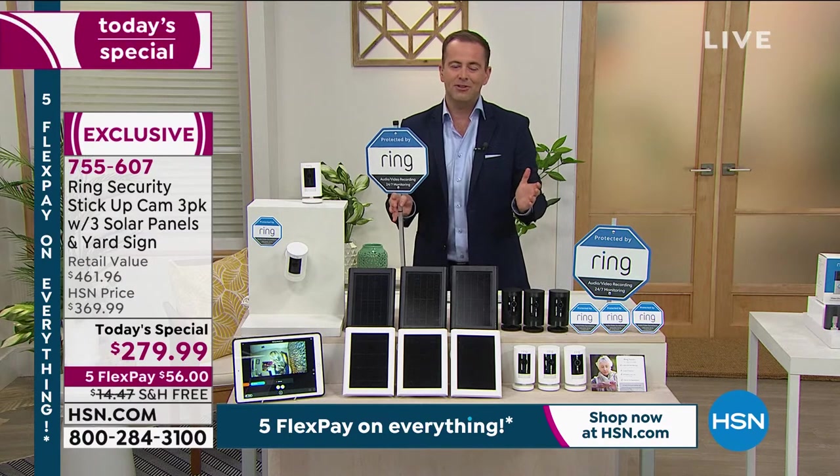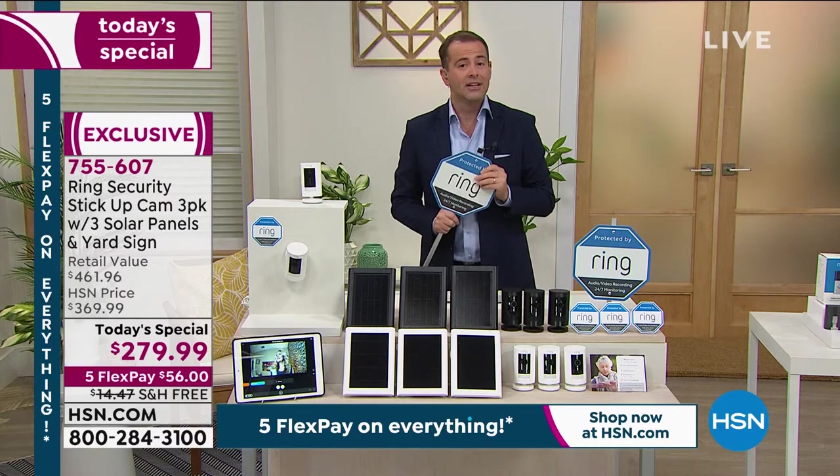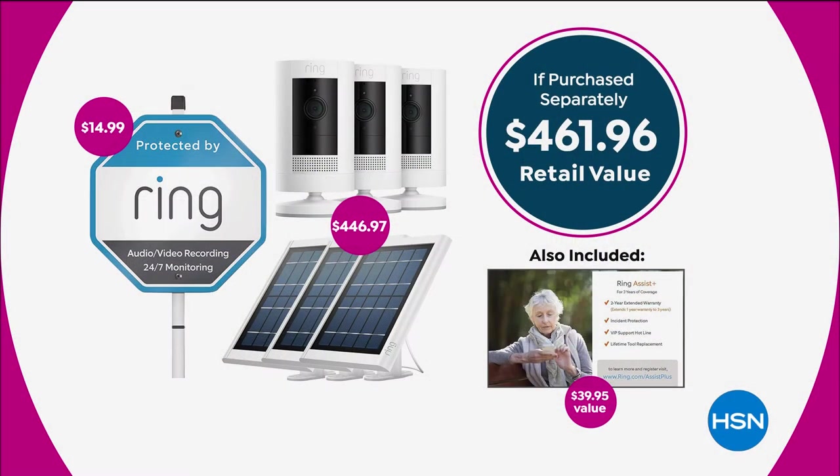There's a lot of good reasons to get it, certainly no downside. It's a $500 package, a premium package, which is why when we can offer it at $279.99, it is a through-the-roof home run. On your screen in the big circle, it says if purchased separately $461.96. That does not even include the $40 for Ring Assist Plus. So really, you're looking at over $500.